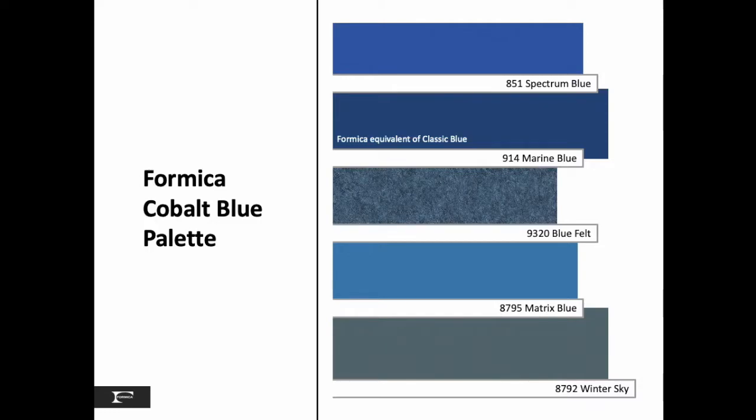Some options in our decor range include spectrum blue, marine blue — which is the equivalent of Pantone's color of the year — our matrix blue and winter sky. And new to the collection is our blue felt, a companion to the yellow and orange in the Autumn palette.